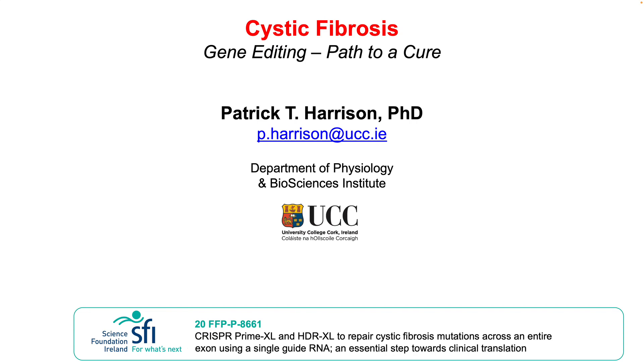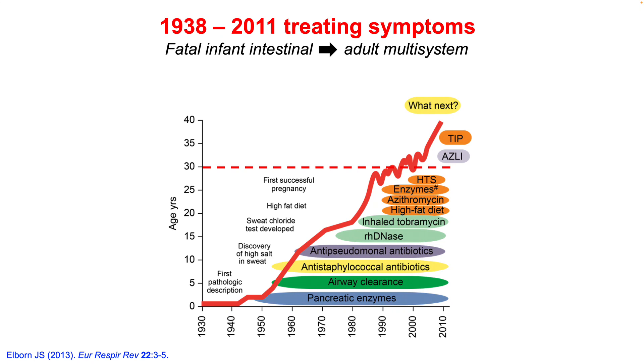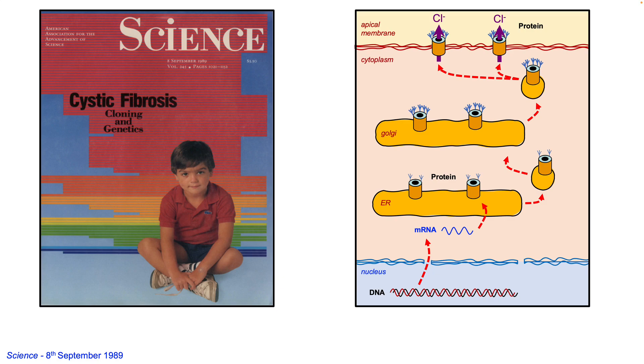Hello, my name is Patrick Harrison and my lab in Cork works on gene editing for cystic fibrosis. CF was discovered in 1938 by Dorothy Anderson and for the past 70 years the focus has been to treat the symptoms of CF, resulting in a shift from a fatal disease of childhood to a manageable but challenging disease in adults. In 1989 the CFTR gene was identified and the normal function of the protein revealed as a chloride channel expressed on the surface of secretory epithelial cells throughout the body.